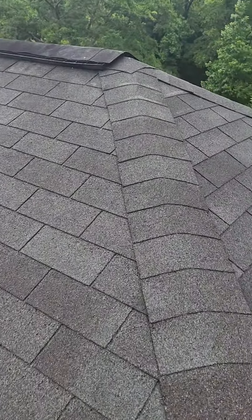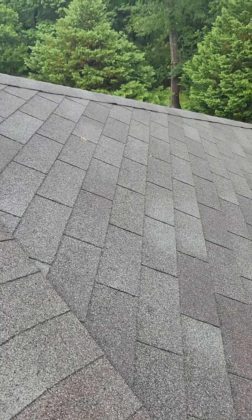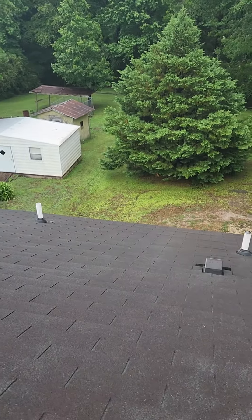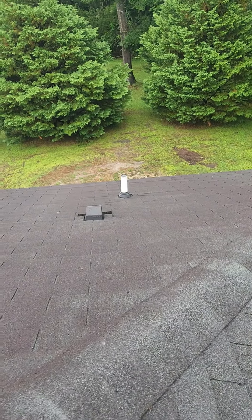The shingles actually don't look too bad. They have lots of granular left on them. My guess is this roof is about 10 years old. You see a little bit of pitting and some staining on the back, which kind of tells us it's around that age. But I definitely think there's life left in this thing.